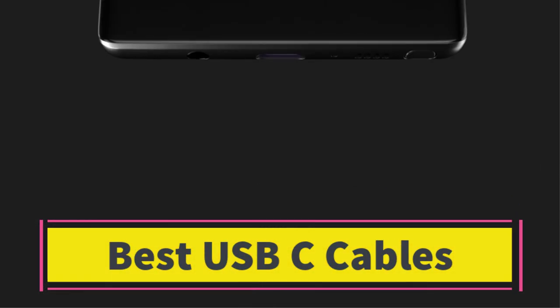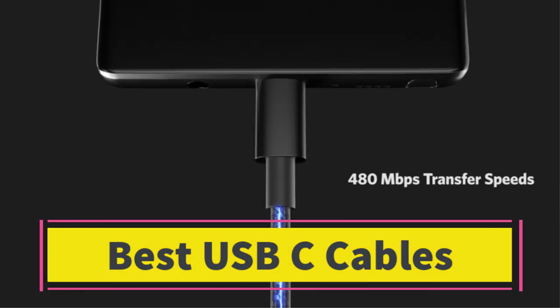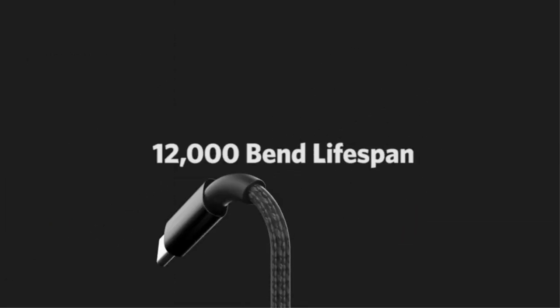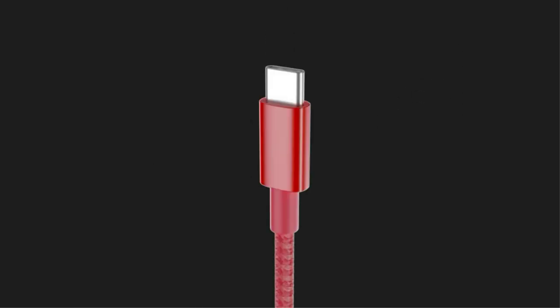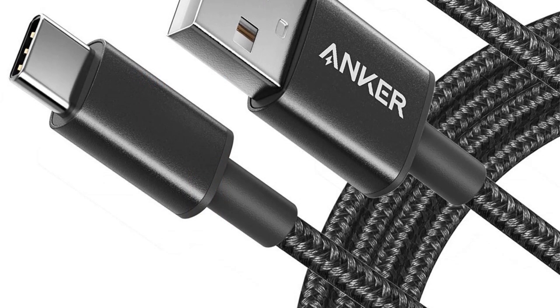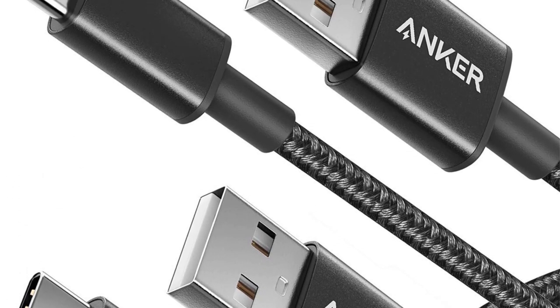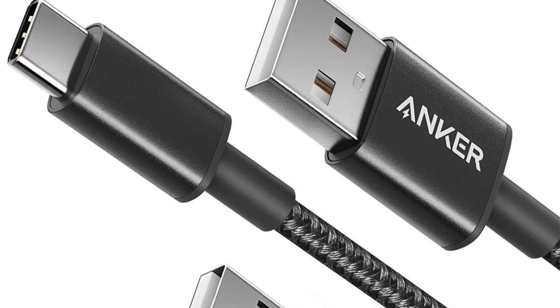Best USB-C Cables. Are you looking for the best USB-C cables? In this video we will look at some of the best USB-C cables on the market. Before we get started, we have included links in the description, so make sure you check those out to see which one is in your budget range.